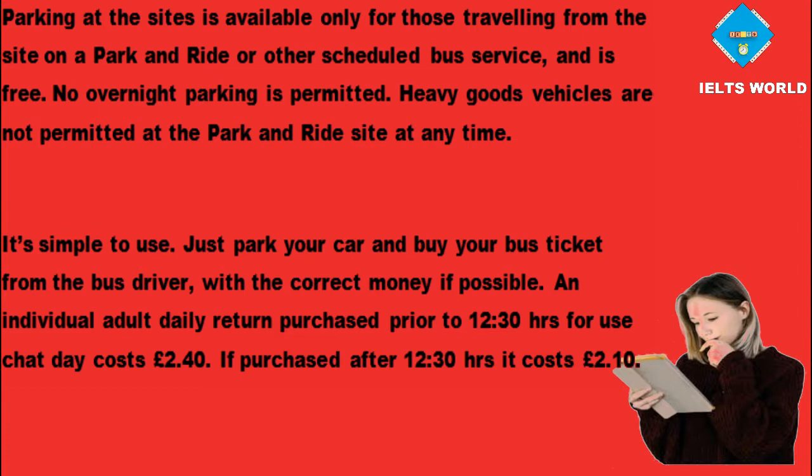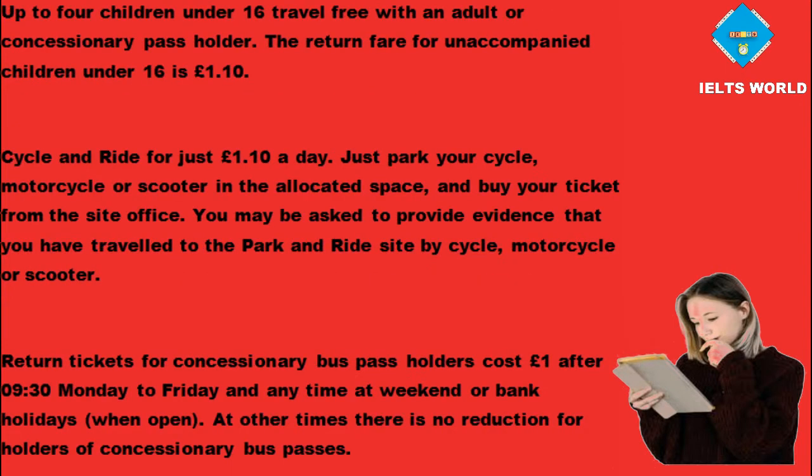If purchased after 12:30 hours it costs £2.10. Up to 4 children under 16 travel free with an adult or concessionary pass holder. The return fare for unaccompanied children under 16 is £1.10. Cycle and ride for just £1.10 a day. Just park your cycle, motorcycle or scooter in the allocated space, and buy your ticket from the site office.